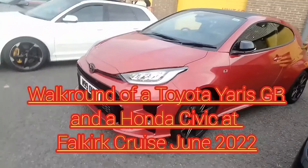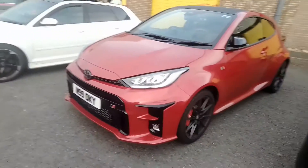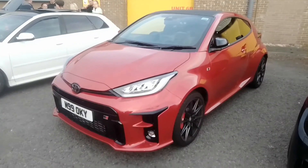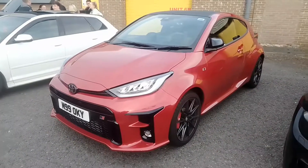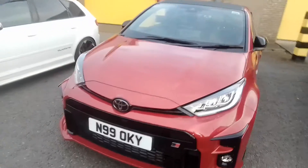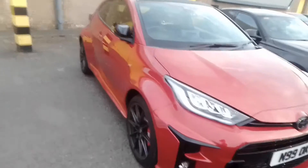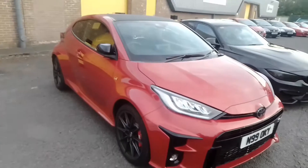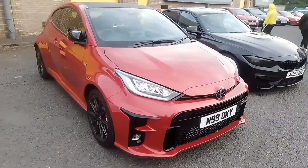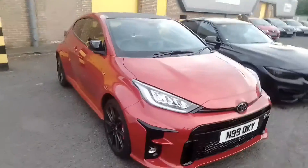This is the current generation of hot hatch and probably one of the last pure hot hatches. This is the Toyota Yaris GR — the fastest Toyota Yaris in the range currently. It's lovely and finished in this metallic red, and I think this is a beautiful looking car. Definitely, if you are a hot hatch enthusiast, this is the car for you.